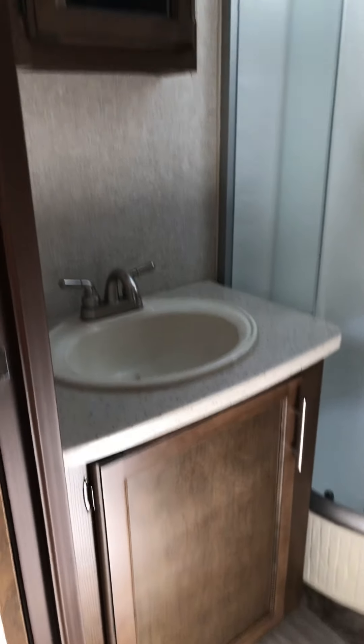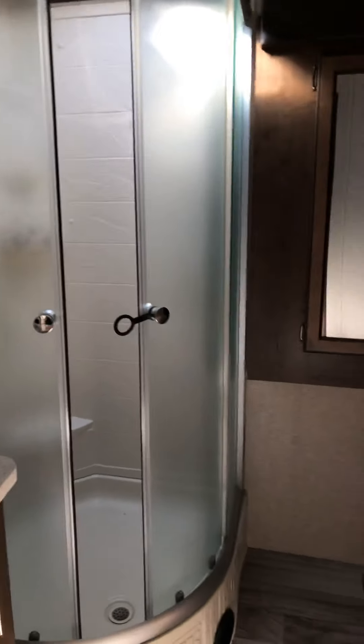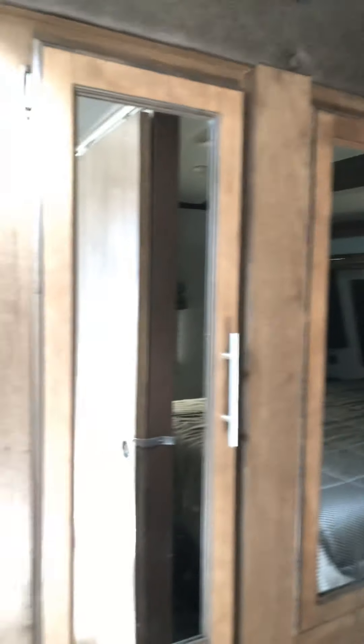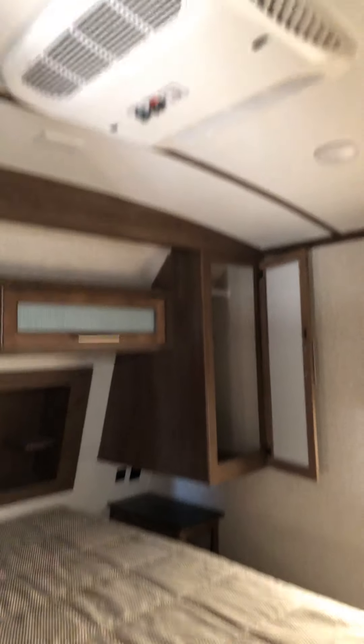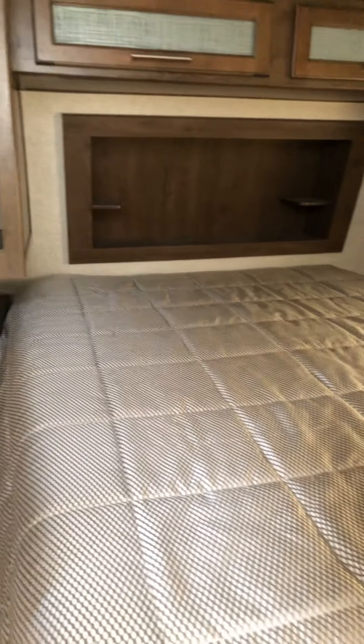And then you walk through and here's the bathroom. It has your sink, medicine cabinet, big shower. And it has a walk-around into the bathroom to the bedroom from here. So this is another slide right here and this is the wardrobe, so you have lots of storage right here. And then you have storage on both sides of the bed and above the bed. This one does have two air conditioners, and there's storage underneath the bed as well.